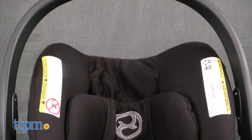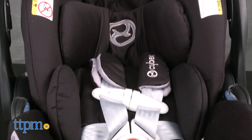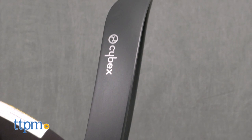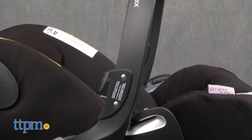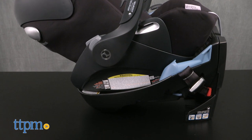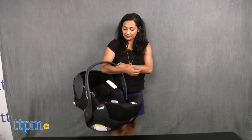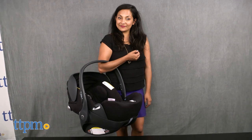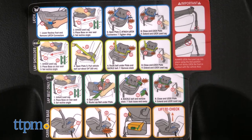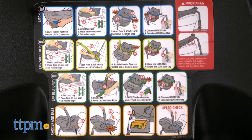And of course, we have to acknowledge the nod to smart design and fashion. The Cloud Q is a great-looking car seat — clean and sleek with simple modern lines. A few things to note: the car seat weighs about 14 pounds, which is a bit heavier than most US-made car seats. And then there is the price — this car seat and base will run you about $450, putting this in the luxury category.